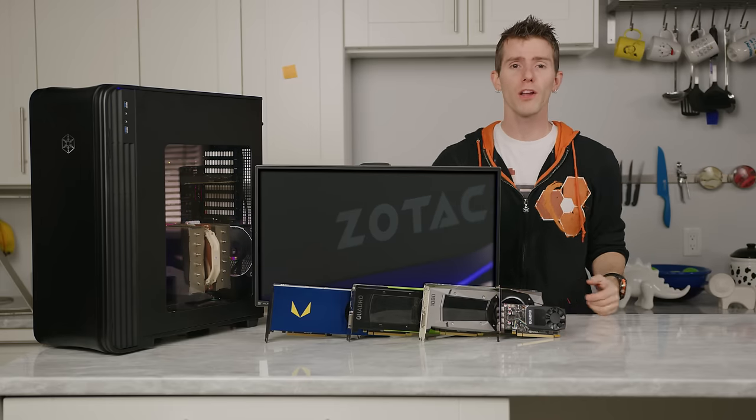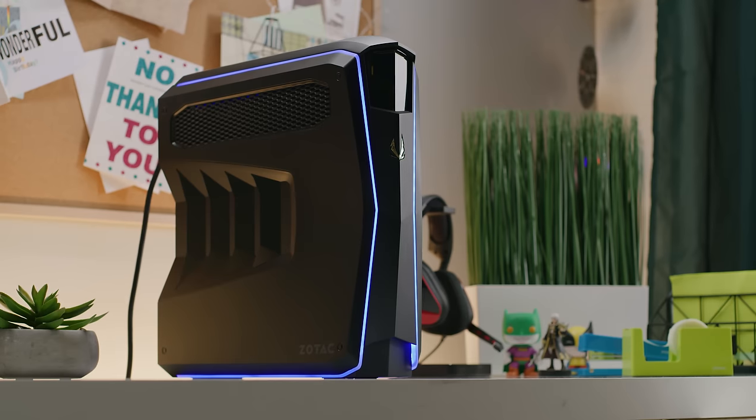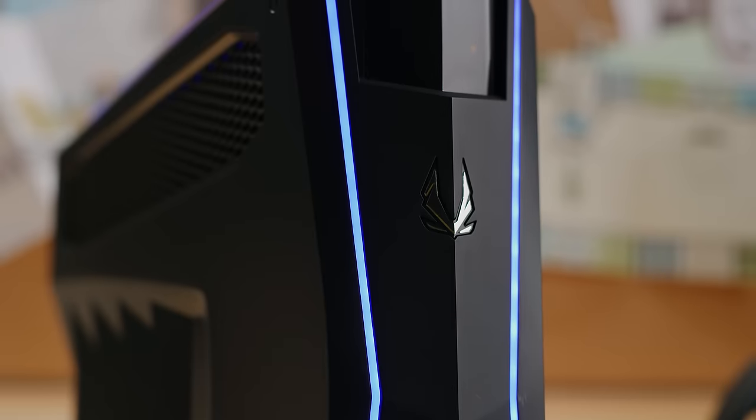Today's video is brought to you by Zotac. Their Mech 1 PC is an ultra-slim desktop built for gaming featuring a sleek robotic-style design. Check it out now at the link below.